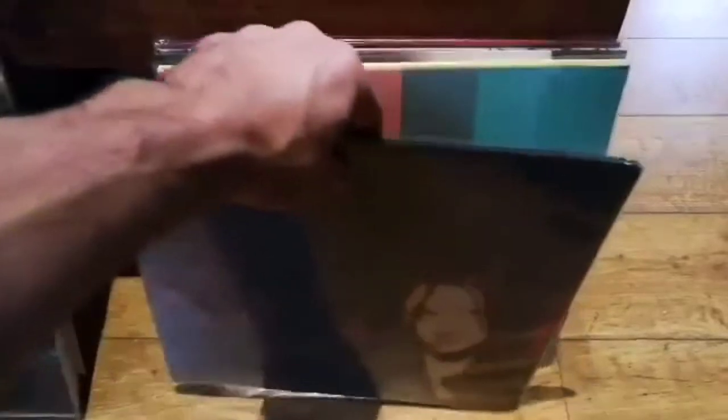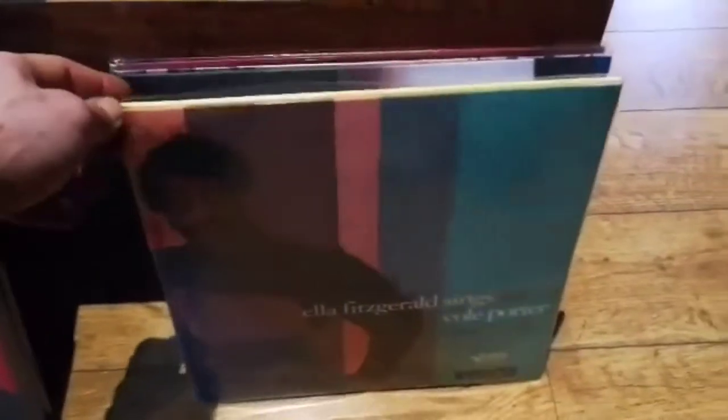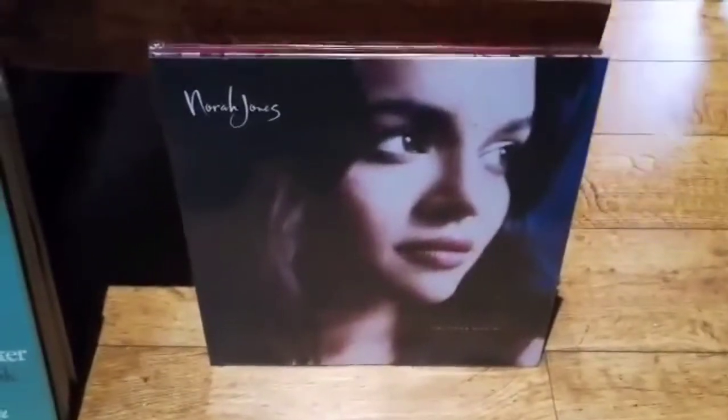This is one that everybody will know — the Song Book, the Cole Porter songs sung by Ella Fitzgerald — another double album on Classic Records and some Analog Productions. If you know Norah Jones's songs and you like her music, this could be an album you need to buy.